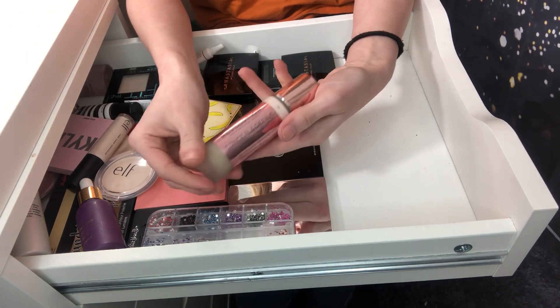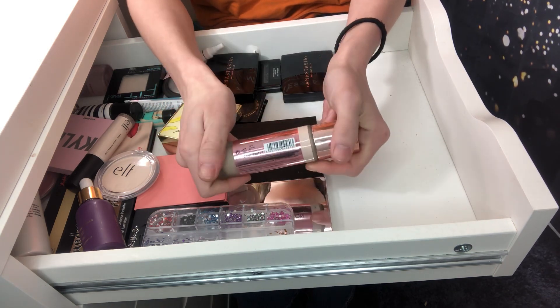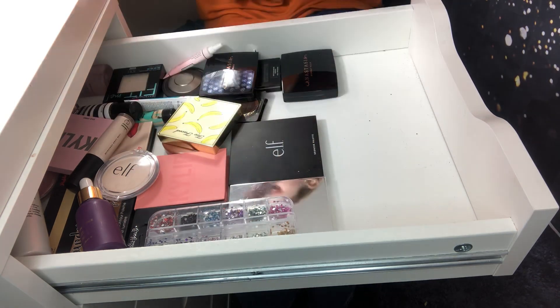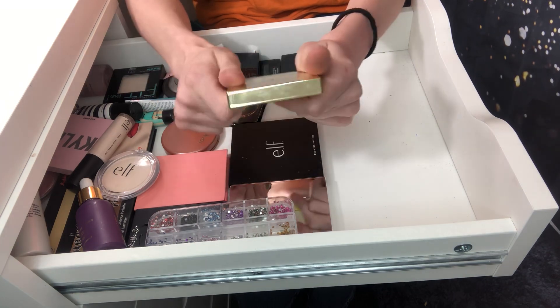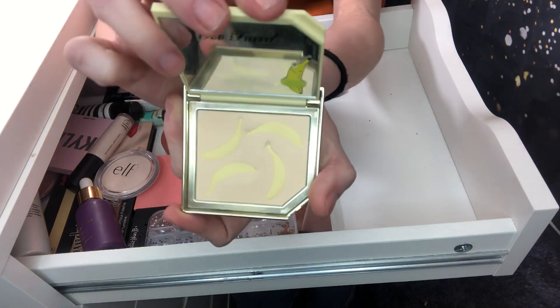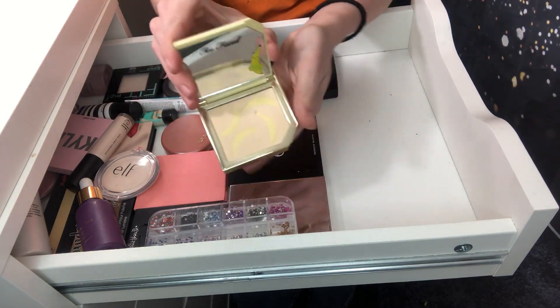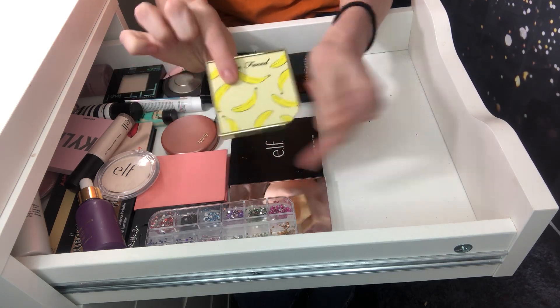I'm keeping my Makeup Revolution foundation — this is my favorite foundation, I love it to pieces. I've repurchased it a couple of times. I'm also keeping this Too Faced banana cream powder. I really love this powder and it's super cute — it's got little bananas and it smells just like bananas. Love this for under the eyes; it is perfect for under the eyes.